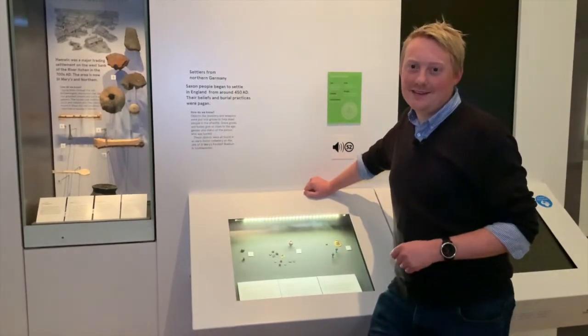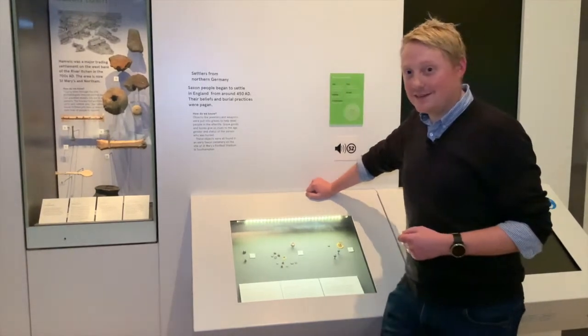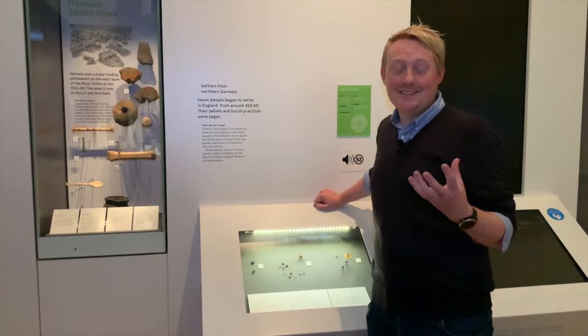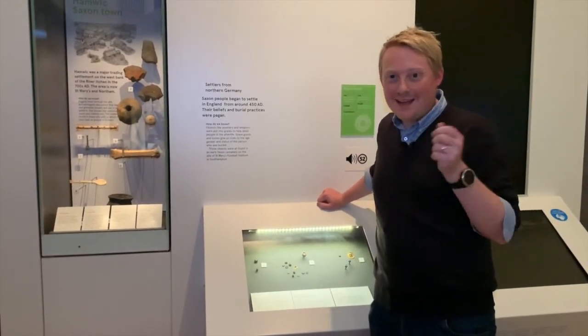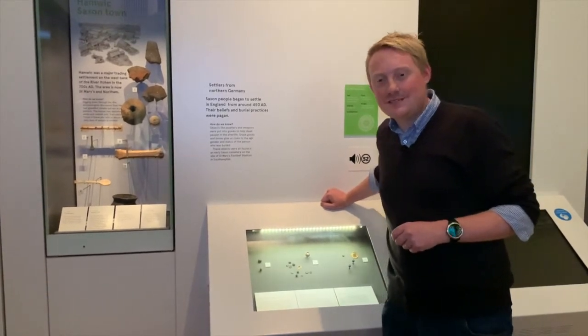Hello there and welcome to our Southampton Gateway to the World exhibition. My name is Andy, I'm part of the team here. For most archaeologists, if they're honest, they're looking for that speck of gold when they're looking in the earth for things from the past, and I'm delighted to say